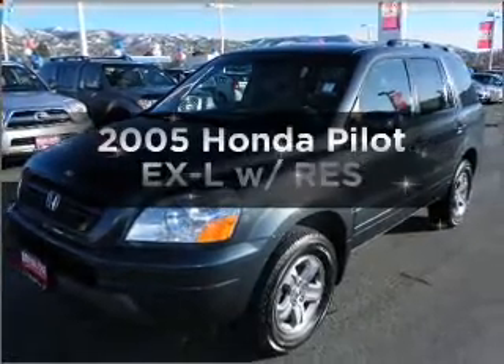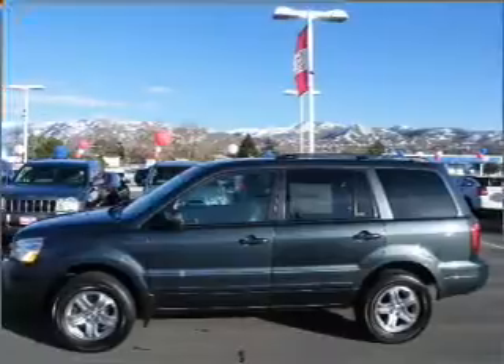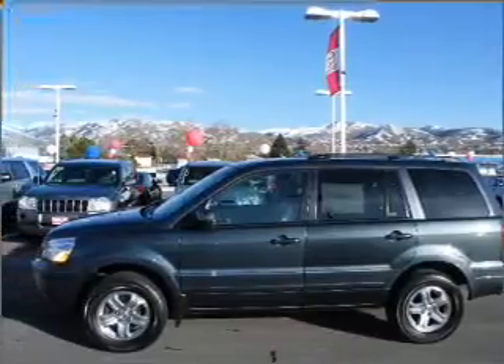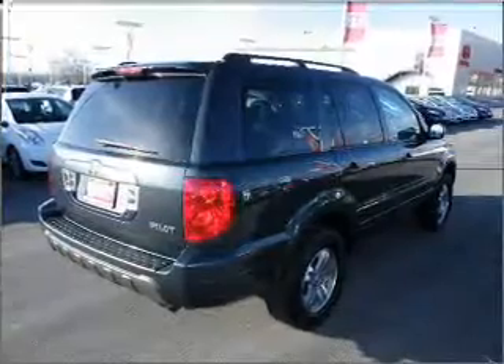Introducing the 2005 Honda Pilot. If you're looking for a first-rate auto, this one could be yours today. With a reliable six-cylinder engine connected to a smooth shifting five-speed automatic transmission.